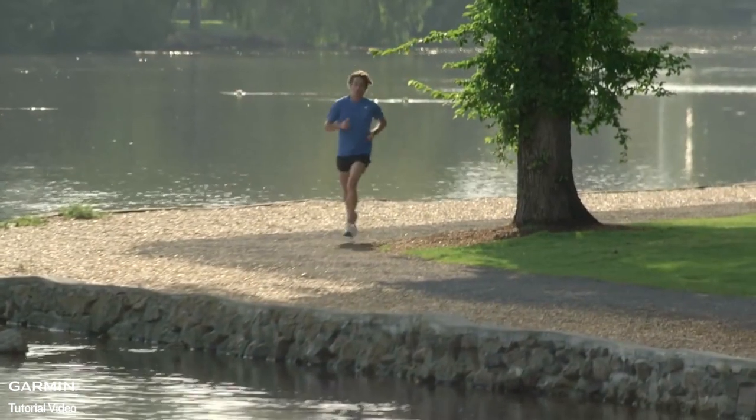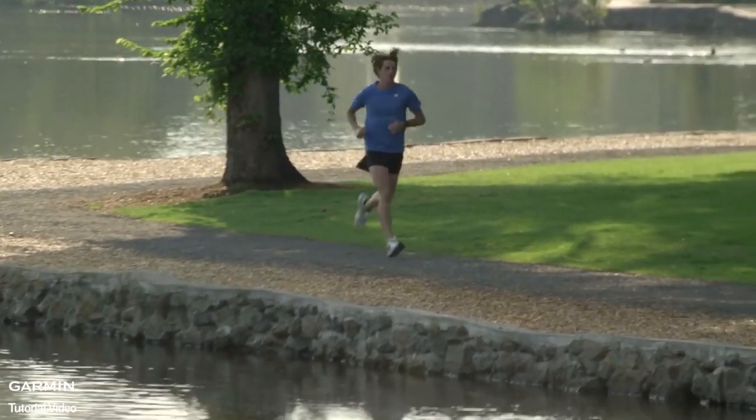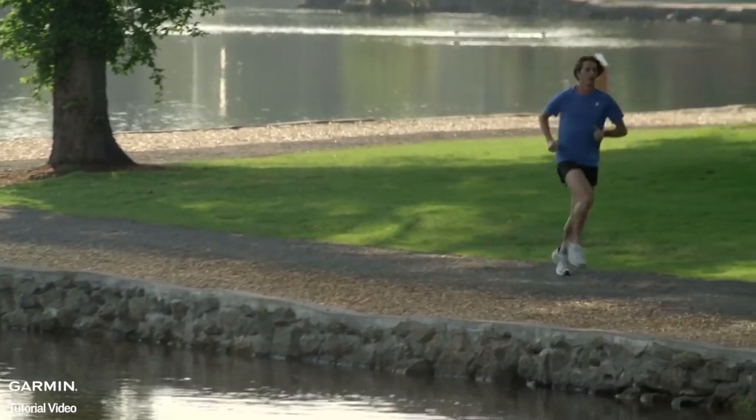But how is your optimal training load range determined? FirstBeat, a leader in physiological analytics for sports, has a new algorithm that examines your current training, your training history, and fitness level. This data determines the optimal training load range for you. That means as your fitness level and training habits change, your recommended optimal training load will also change. Now that you know all about EPOC and how your training load is calculated, you can keep an eye on it and stay in your personal sweet spot.